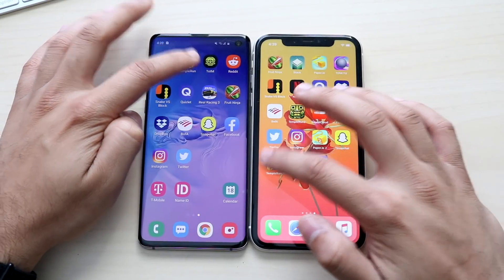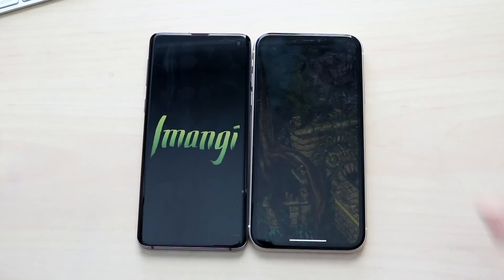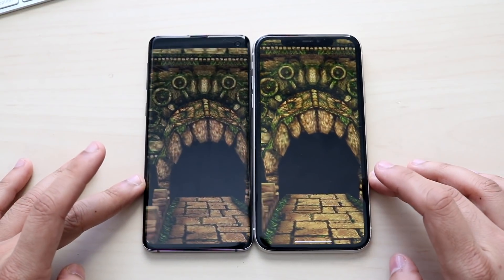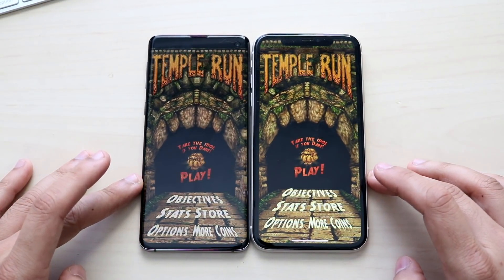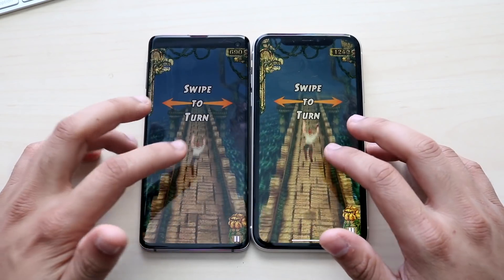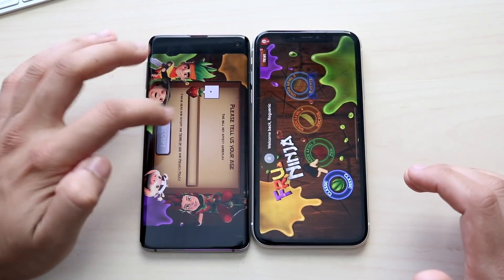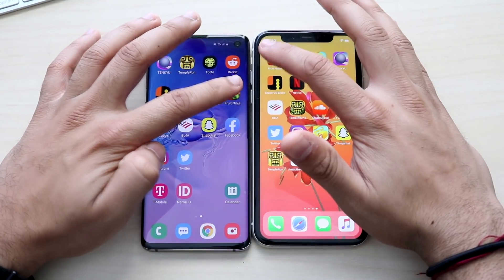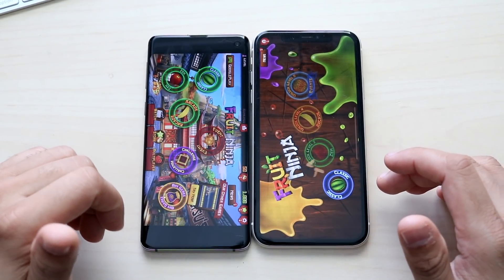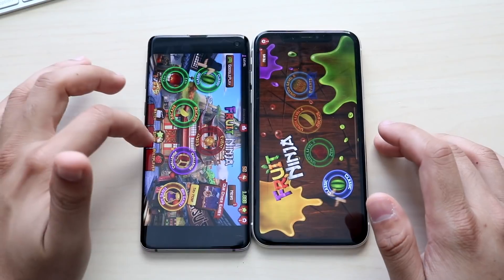Temple Run: we had to restart since it was already loaded, but on the second attempt the iPhone 11 got in faster — they're almost exactly the same though, very minor difference. Fruit Ninja: also had to restart, then iPhone 11 was faster and Samsung Galaxy S10 shortly after. You can also notice the resolution looks a little different and cropped on the sides, but not a big deal.